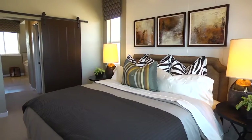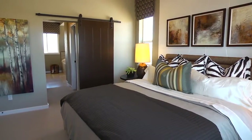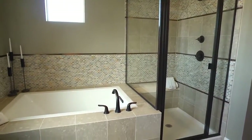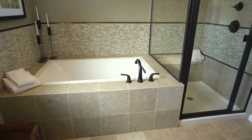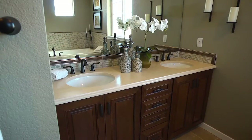Your master suite on the second level provides you with room to stretch your legs and then some. Give your wardrobe some space in two walk-in closets and enjoy the spa-like feel of your master bath that includes a large shower and soaking tub. Or opt for a super shower with dry-off area instead.